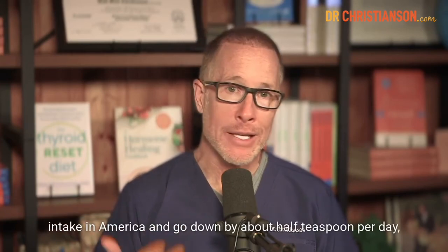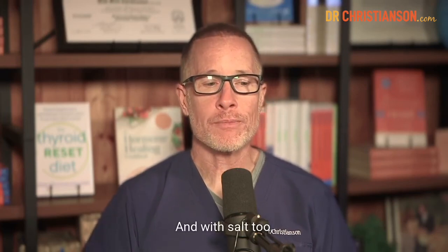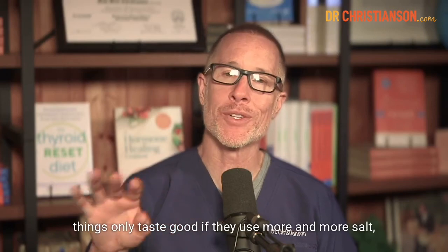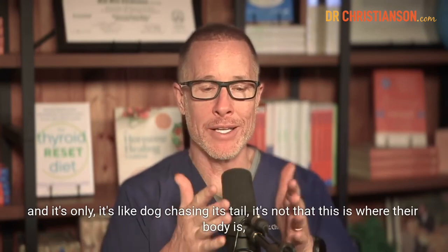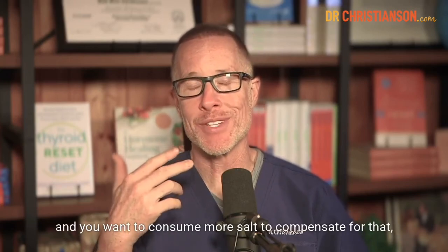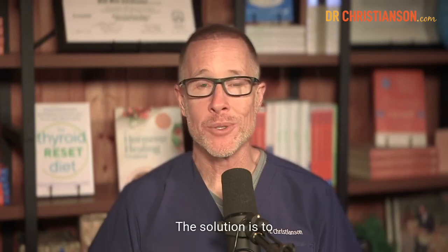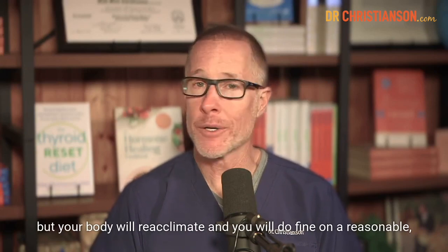There's good evidence that if America went down by about half a teaspoon per day of salt, we could save about 90,000 lives per year. Also, there are taste buds that respond specifically to salt — the more salt we consume, the more we crave. Many people get in a vicious cycle where things only taste good with more and more salt, and they only feel good with more and more salt. It's what their body has adapted to, not where it naturally is. If you feel like a salt addict and don't have adrenal insufficiency, you can get out of it — not by consuming more salt, but by reducing intake for a few days. Things won't taste great initially, but your body will reacclimate to a reasonable, appropriate salt intake.